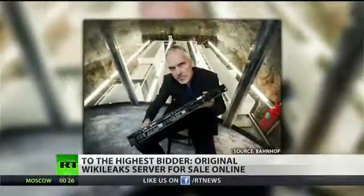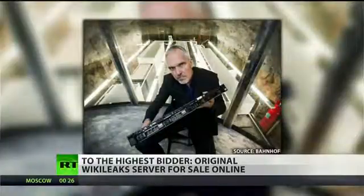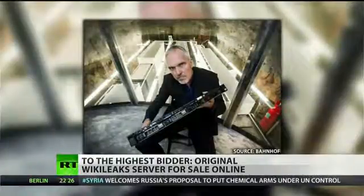But this one is unique. You see, stored within the chips and circuits of this bad boy used to be a cache of U.S. secret government documents.